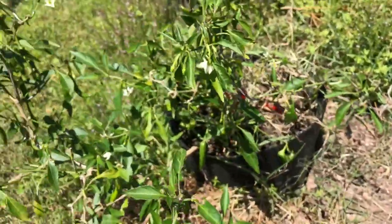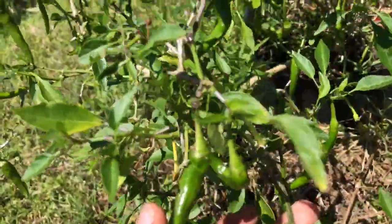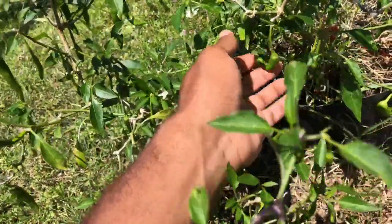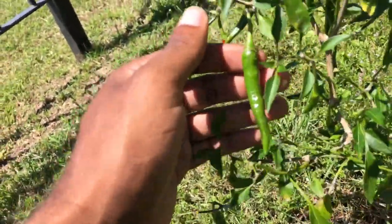Here's my dragon cayenne hot pepper, and this one also has a nice amount of peppers on it with some decent sizes.